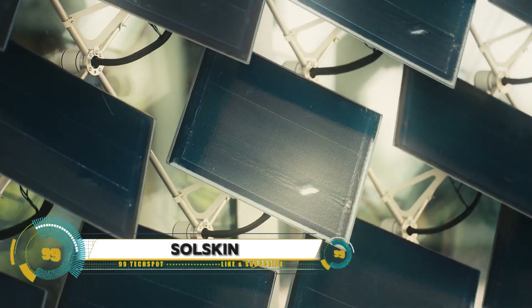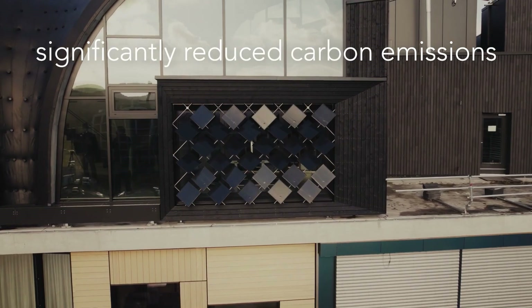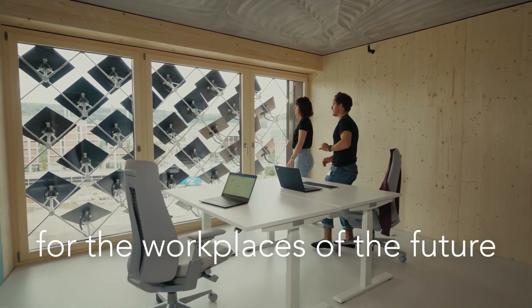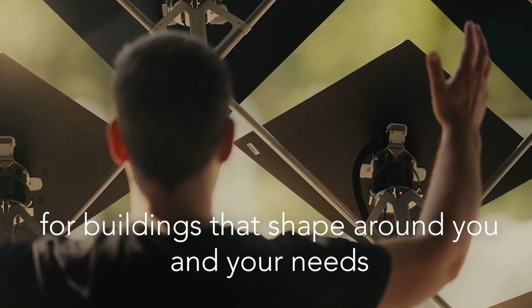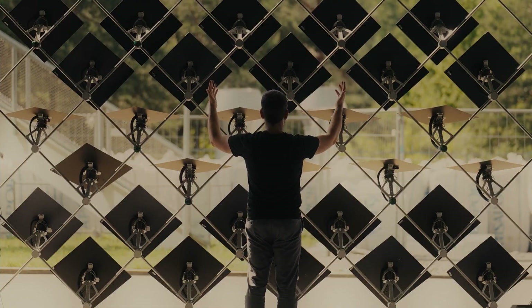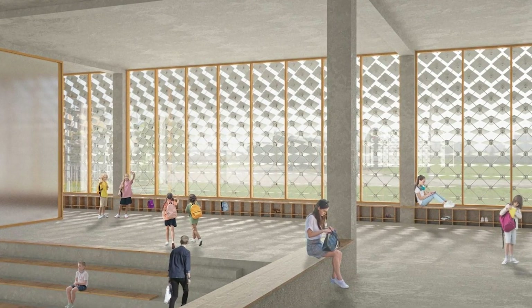Solskin is revolutionizing sustainable architecture with its innovative dynamic facades. Designed by Zurich Soft Robotics, Solskin integrates intelligent shading and solar electricity generation to reduce building energy consumption by up to 80%. The system uses adaptive solar panels that adjust to optimal angles for maximum efficiency and incorporates AI to learn and evolve based on past performance, enhancing both energy production and user comfort.